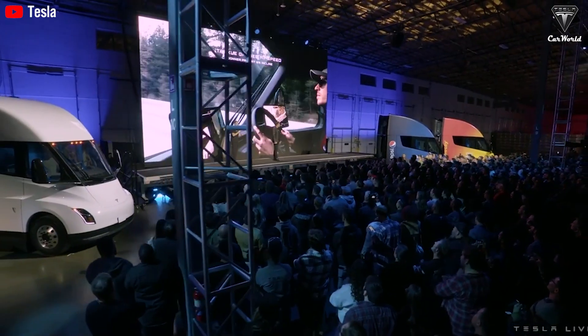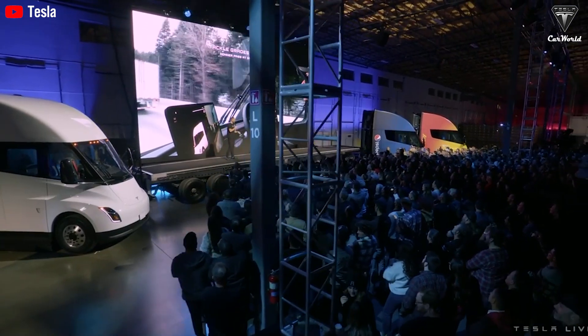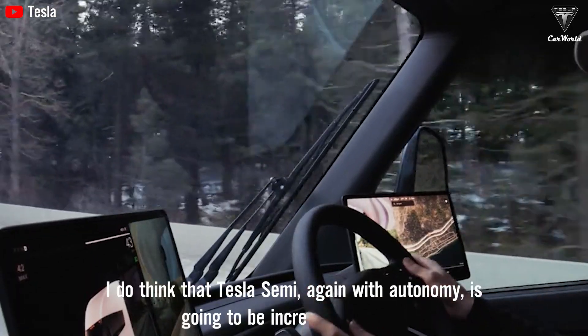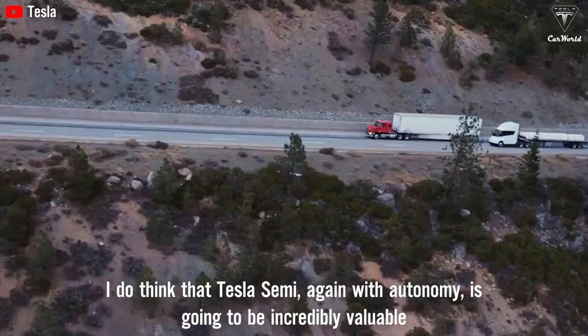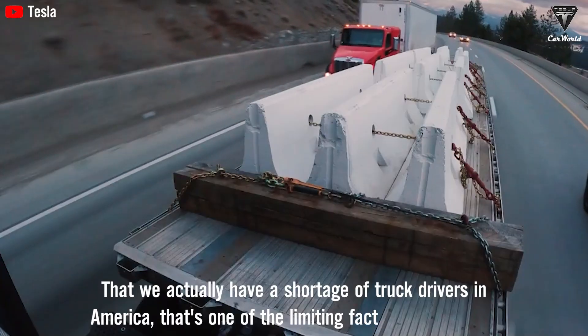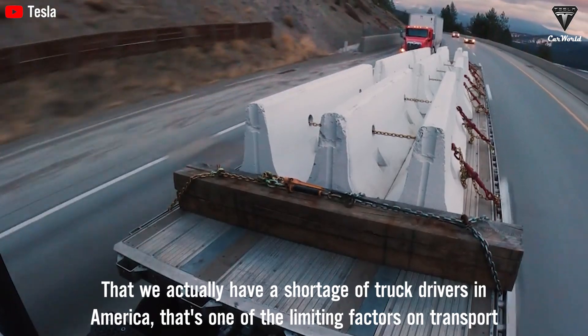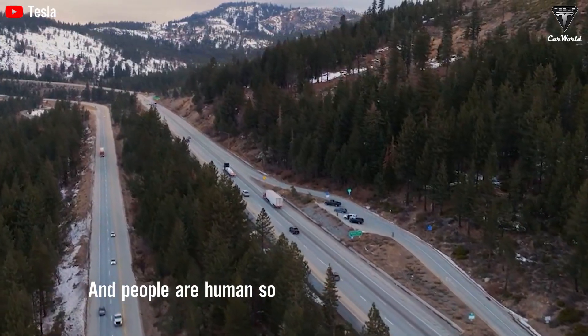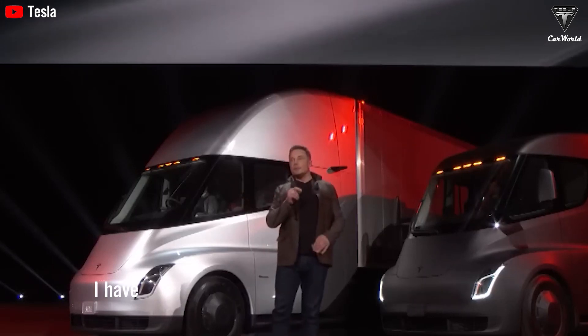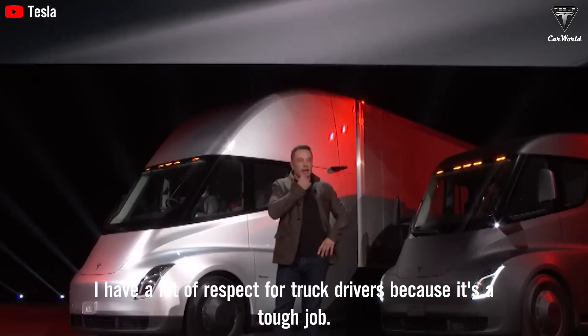So, could the Tesla Semi evolve into a kind of transportation robot, reducing the demand for traditional truck drivers? Elon Musk says the Tesla Semi, with autonomy, is going to be incredibly valuable. We actually have a shortage of truck drivers in America — that's one of the limiting factors on transport. And people are human, so they get tired. I have a lot of respect for truck drivers, because it's a tough job.